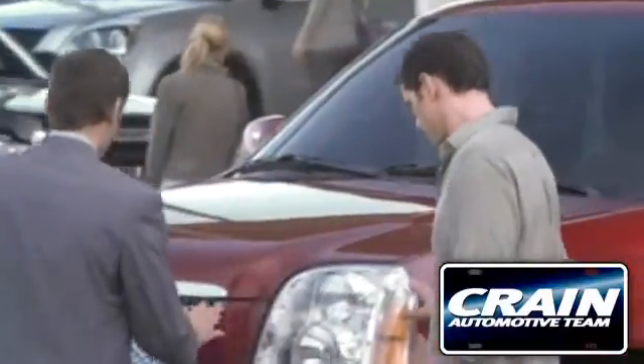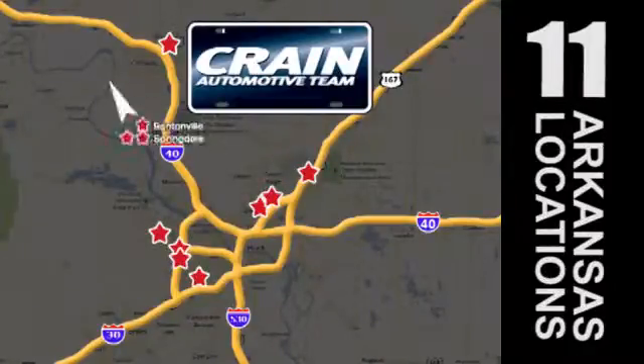Visit us anytime at craneteam.com. The Crane Team's got them. Craneteam.com.